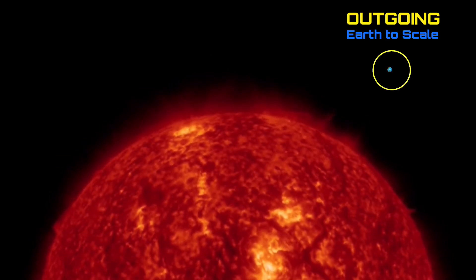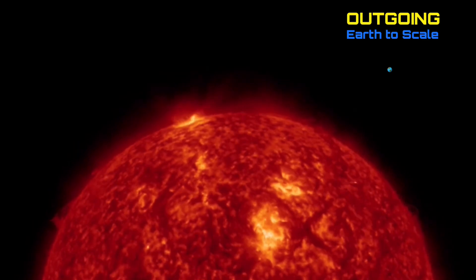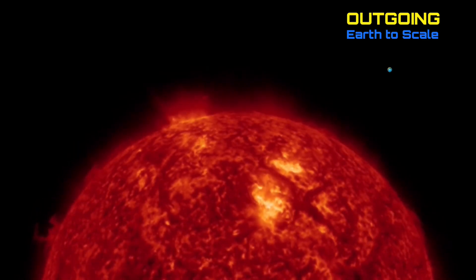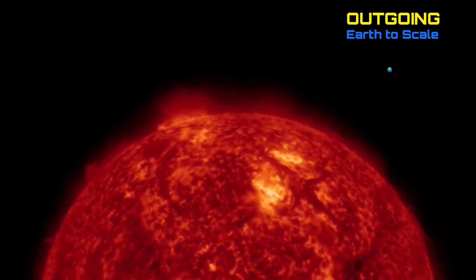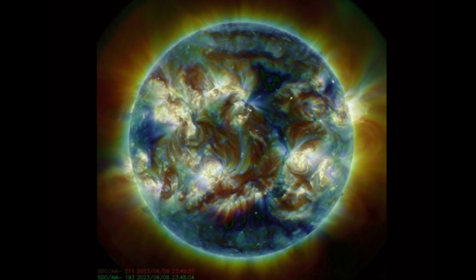Looking at outgoing imagery, we did have a couple CMEs taking off in the outgoing direction. The most recent M-class solar flare did produce a coronal mass ejection set to give us a glancing blow in the future here.